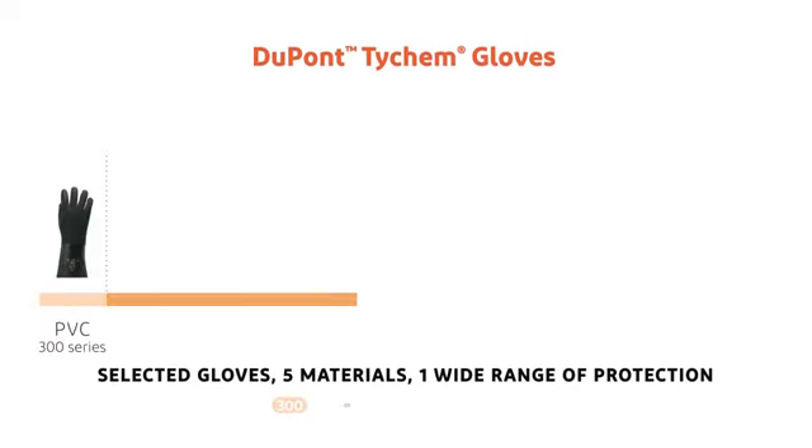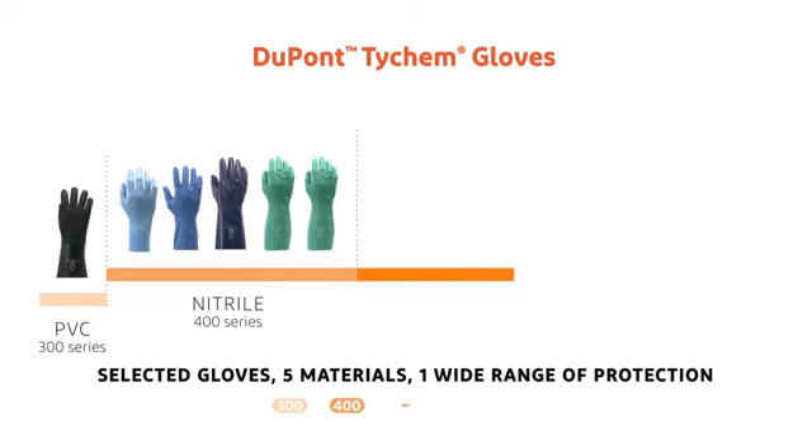DuPont has designed the solution for you, which offers a concentrated, high-performance range of gloves that make choosing easy.